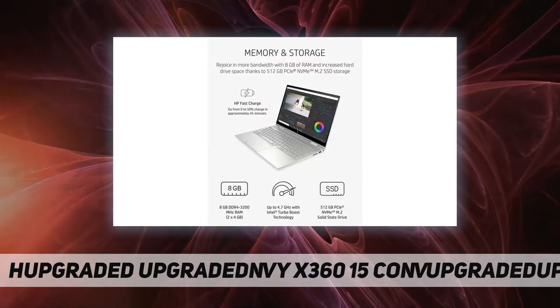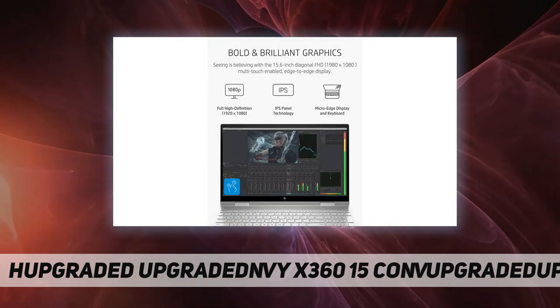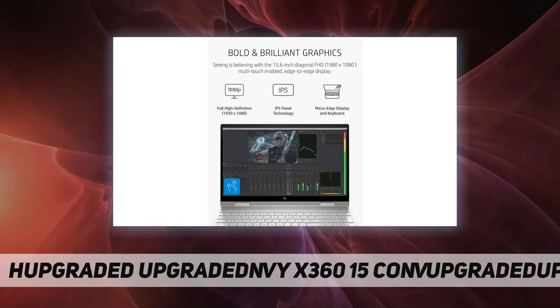The HP Envy is environmentally responsible — Energy Star certified and EPEAT Silver registered.